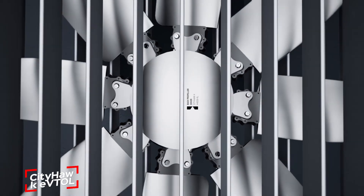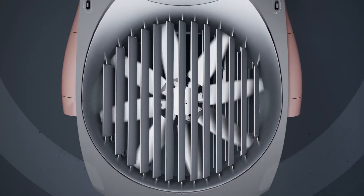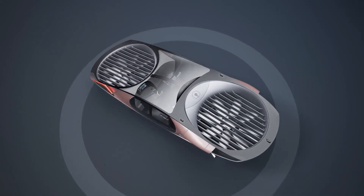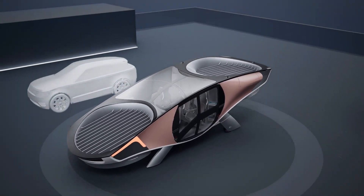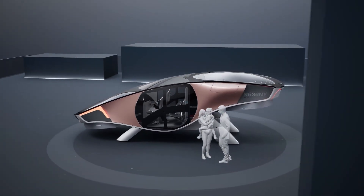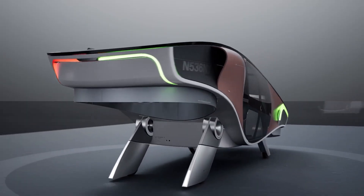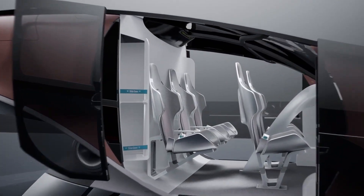The City Hawk eVTOL, designed by Urban Aeronautics, is an advanced electric vertical takeoff and landing aircraft. With its innovative fancraft technology — which includes internal rotors — the City Hawk ensures enhanced safety, smooth control, and quiet navigation. It can carry up to six passengers including the pilot, and offers a comfortable experience with features like spacious interiors, panoramic skylights, ergonomic seats, and personalized touch displays.